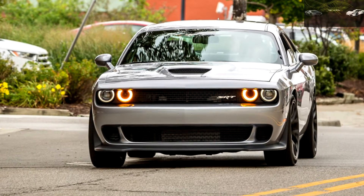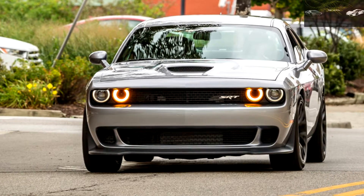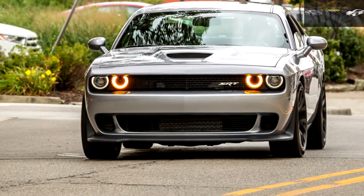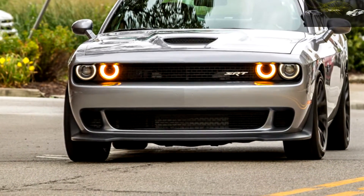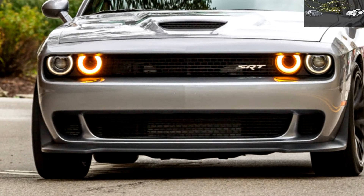Our test car rang in at $70,775 with the automatic transmission, sunroof, and summer tires. Yes, the 2016 Dodge Challenger SRT Hellcat is far more car with far more power than any mere mortal will ever need. So why would anyone consider this car? Because it's a Hellcat.